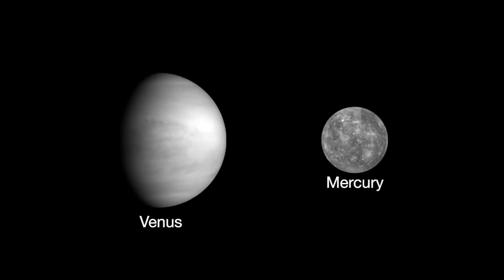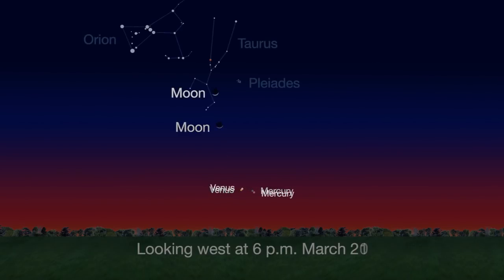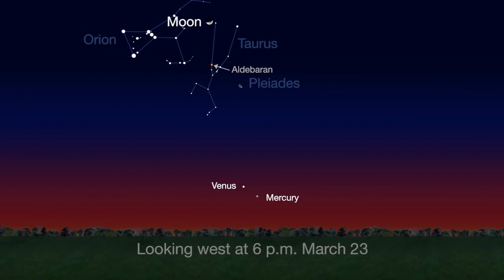Both Venus and Mercury play the part of evening stars this month. At the beginning of the month, they appear low on the western horizon. The Moon itself joins the pair from March 18th through the 20th. The Moon skims by the Pleiades star cluster and Taurus's bright red star Aldebaran on the next few evenings, March 21st through the 23rd.